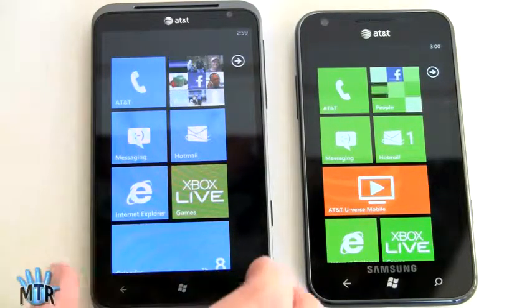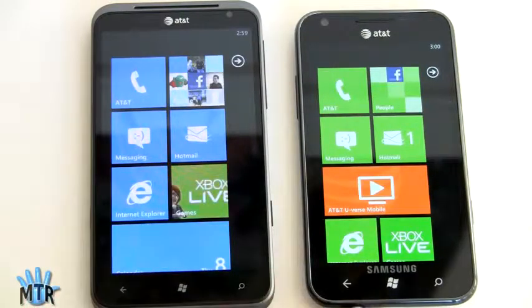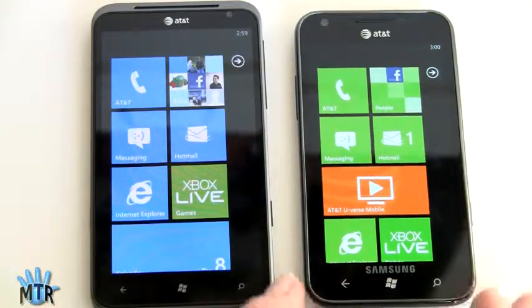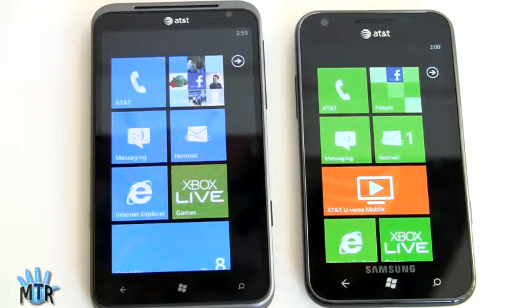That's our SmackDown comparison between the HTC Titan and the Samsung Focus S, both available now on AT&T for $199. I'm Lisa from Mobile Tech Review. Visit our website for full reviews of both phones and don't forget to check out our YouTube videos of both phones and subscribe to our YouTube channel.